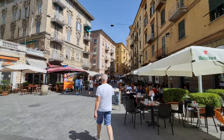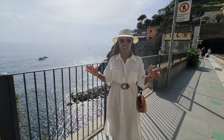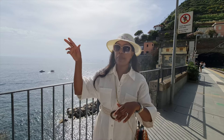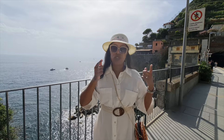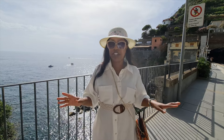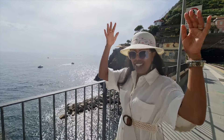We are finally at Riomaggiore — it was literally maybe 10 to 15 minutes on the train, so it's perfect. From La Spezia to Riomaggiore it's just five euros each way, but it is cheaper to take the day ticket for all five villages, which is 18 euros for the whole thing. Today we're just going to explore Riomaggiore, enjoy the scenic view, and pick up the rest tomorrow.